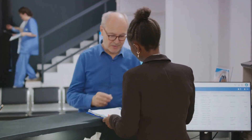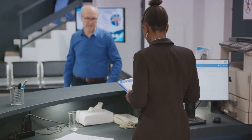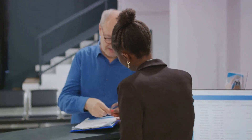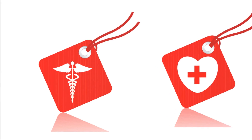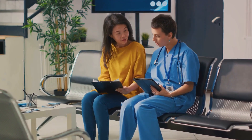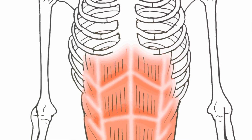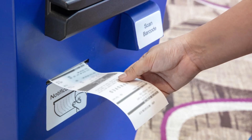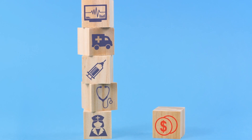The insurance company takes the baton next. They review the claim, verify the details, and determine what they'll cover based on the patient's insurance policy. They might cover everything, a portion, or in some cases, deny the claim entirely. Once the insurance company has made their decision, the baton returns to the medical biller. They review the insurance company's response and bill the patient for any outstanding amount. If the claim was denied, they might also need to investigate why and possibly resubmit the claim.